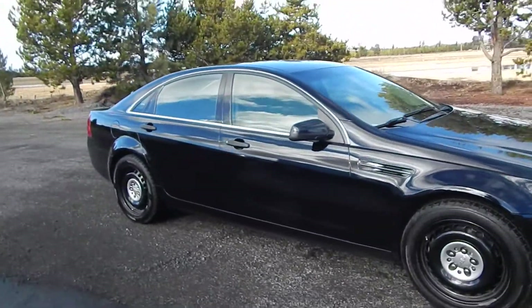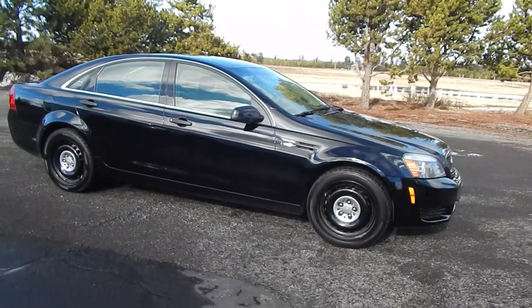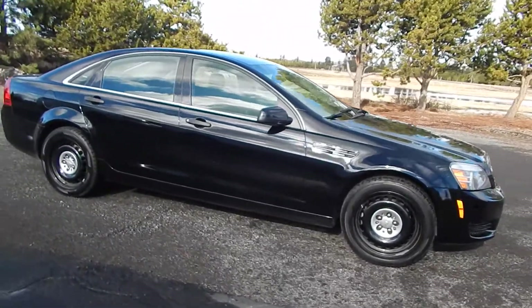Brand new black paint job. It was black and white when I got it — the roof was white, the doors were white — so I painted it back to black.